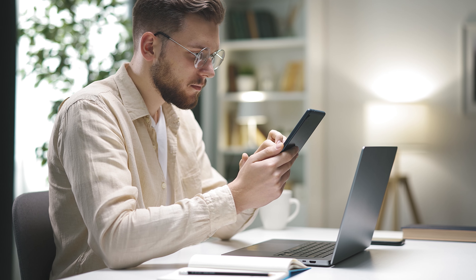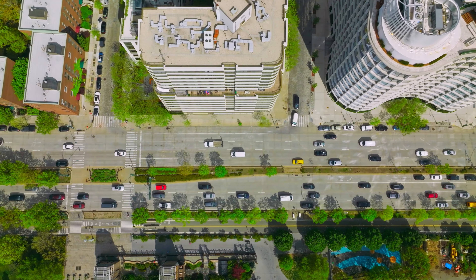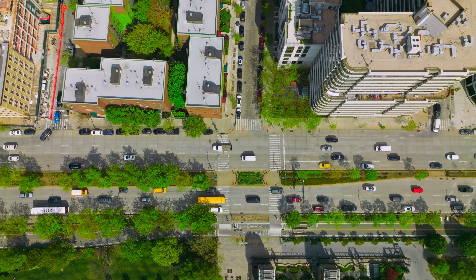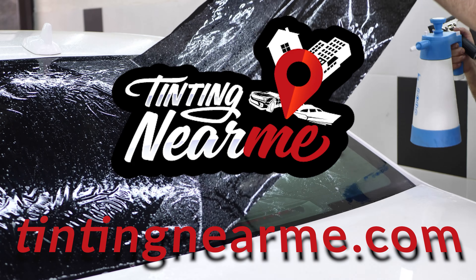Click the link in the description below to find your nearest professional tinting service today. Drive safe, stay legal, and add that sleek look to your vehicle with ease. Thanks for watching, and don't forget to like, subscribe, and turn on notifications for more helpful videos.